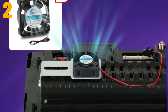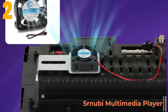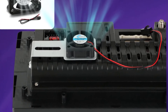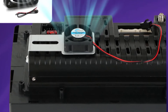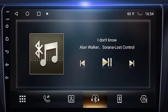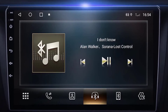At number two is the Cernubi Multimedia Player. Specifications — Brand name: Cernubi. Display size: 9 inches. RAM: 4 gigabytes. Resolution: 1024x600 or 1280x720. Interface: USB. Max external memory: 128 gigabytes. Operating system: Android 9.0. Item weight: 1.5 kilograms. CPU: 8-core.